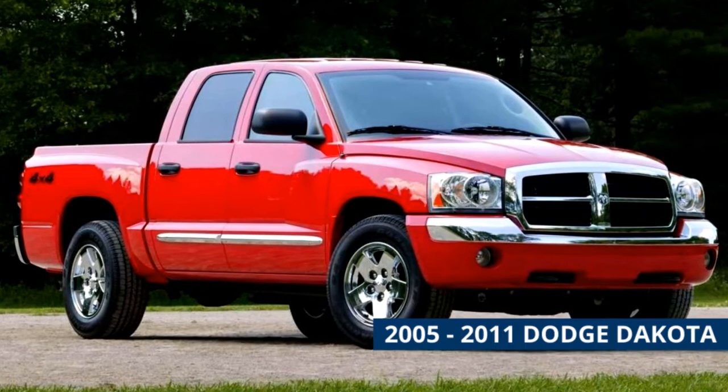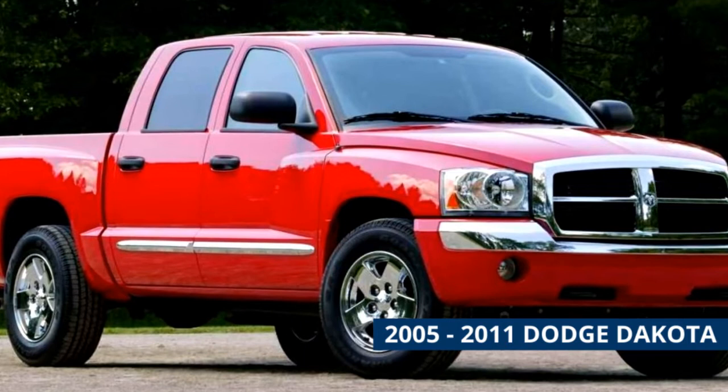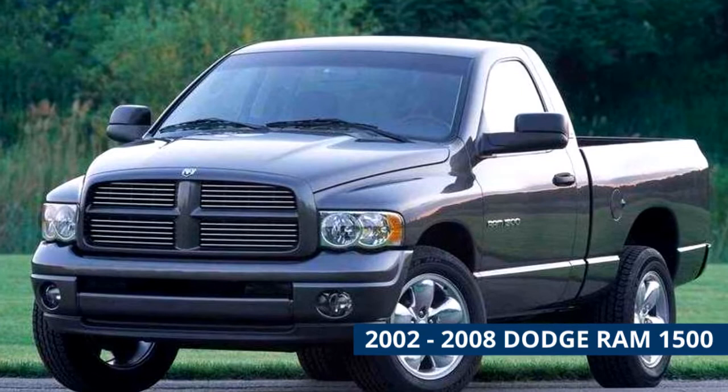2005 to 2011 Dodge Dakota. The last generation of the Dakota was available with a 3.7-liter V6 and two different 4.7-liter V8s. The main distinguishing feature of the Dakota was that it had the most cab space and the longest available standard bed compared to other midsize pickups. Like the Titan, the Dakota only offered extended and crew cab versions. Don't overlook the rather rare Mitsubishi Raider, which was identical to the Dakota in mechanical components.